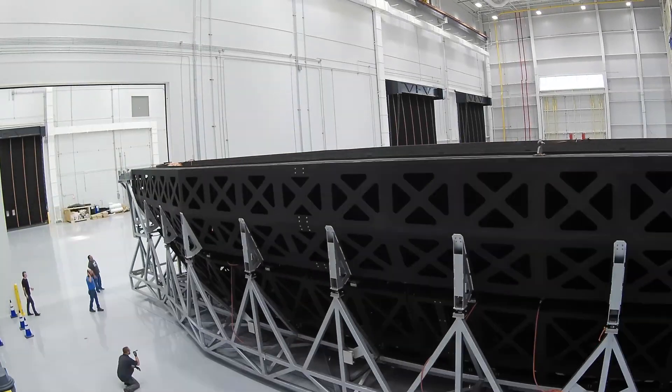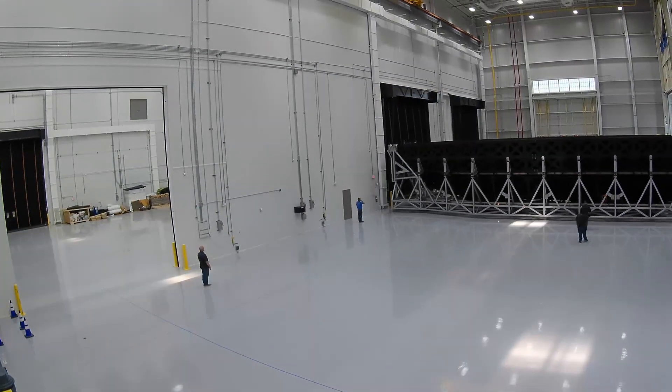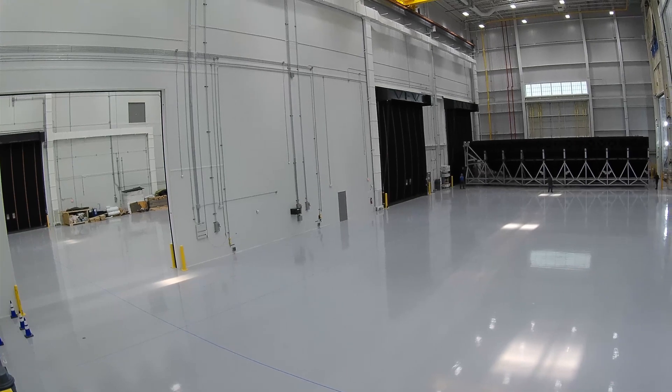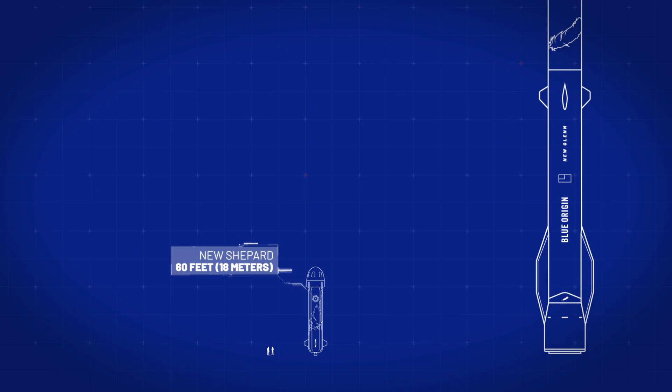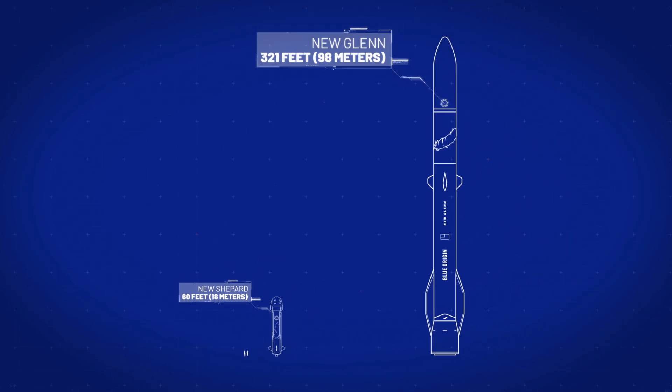Blue Origin has completed our first full-scale New Glenn launch vehicle fairing, and it is sized to fit almost 50% more than the next competitor. You can fit New Shepard inside of our fairing.